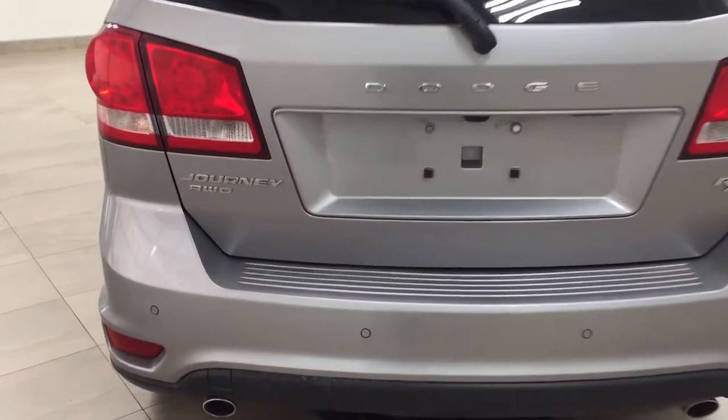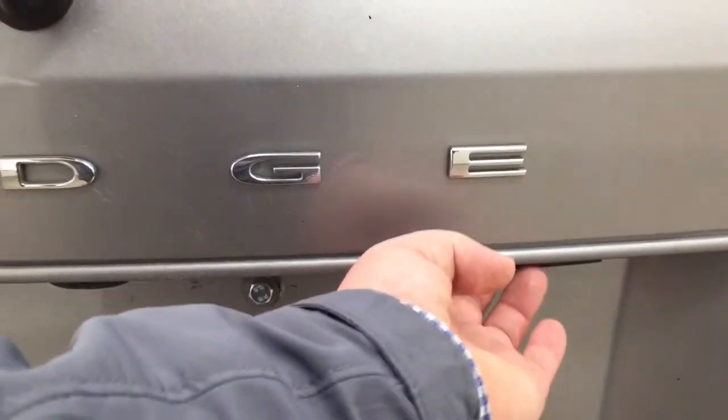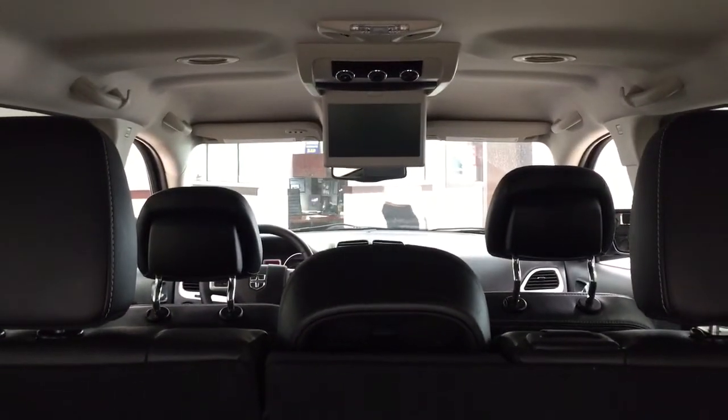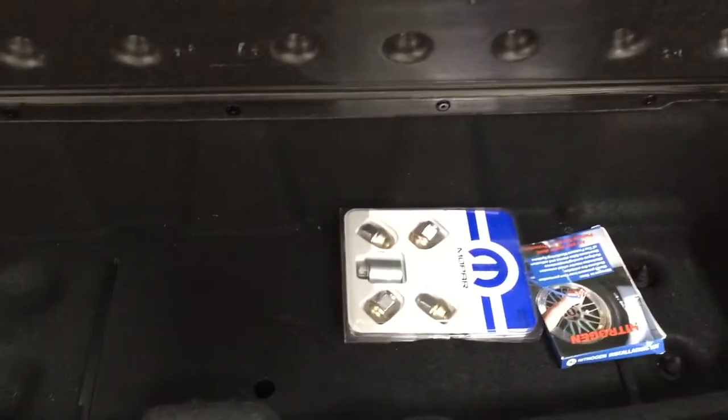Taking a look at the rear cargo area and tailgate, on the rear bumper you'll find your parking sensors located right across. On the back of the tailgate you'll find your rear hatch release on the right-hand side and your backup camera in the center. Closing in on the rear cargo space, the DVD player is located up top, which is great for entertaining kids on long trips. You have a 50-50 split for the third row for additional occupants. On the left-hand side you'll find a power outlet, and underneath the floor there's under-floor storage space for smaller items.